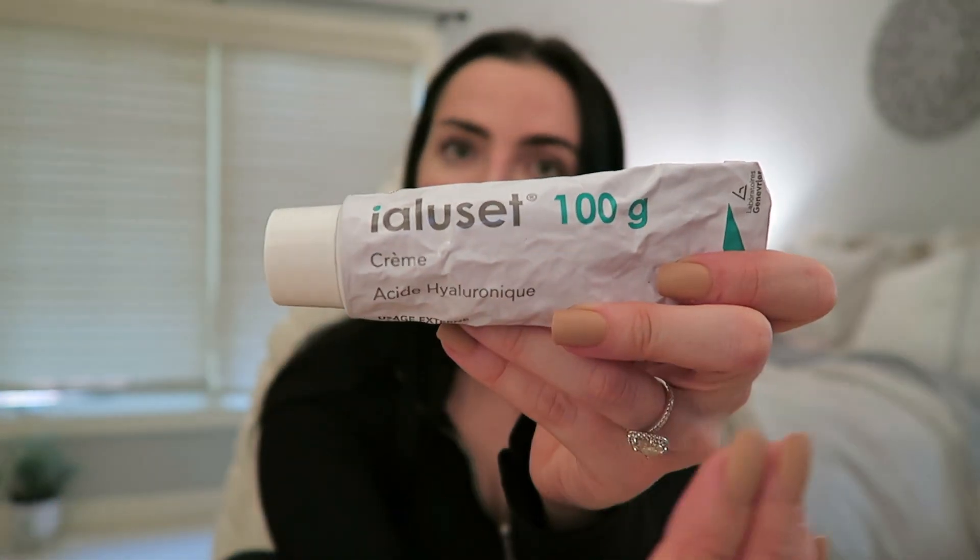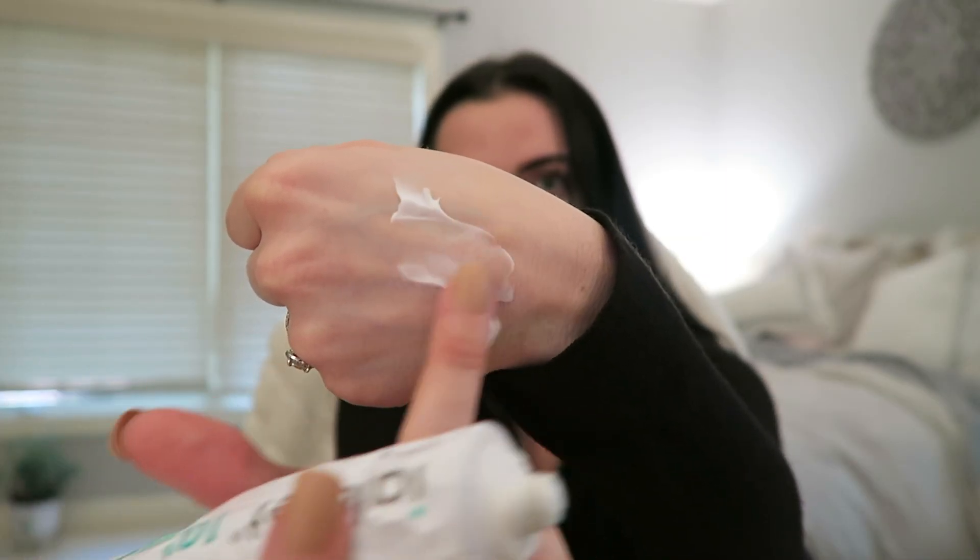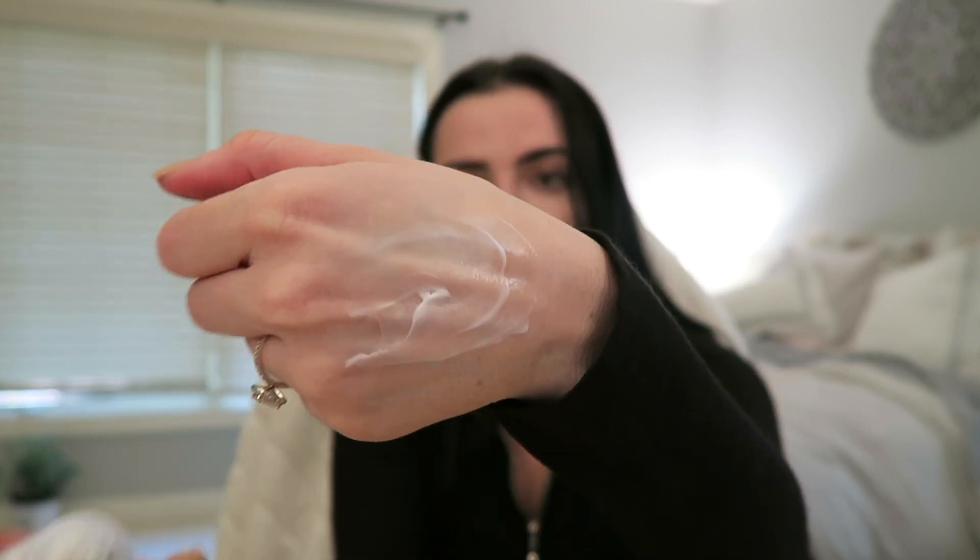The next thing — I'm not even going to try and pronounce it — but it is a French pharmacy cult classic. It is a hundred grams of hyaluronic acid cream and this cream is actually insane. It's super affordable if you're looking for a good hyaluronic acid product. Let me show you guys how thick it is.